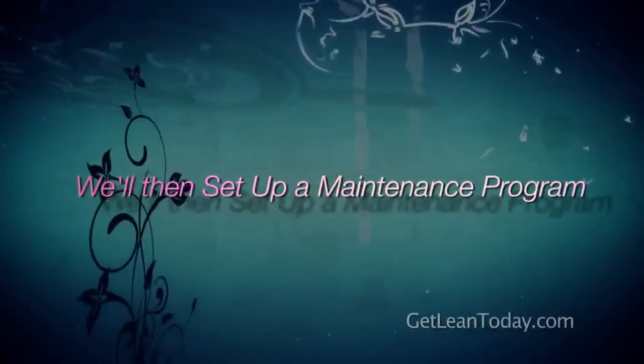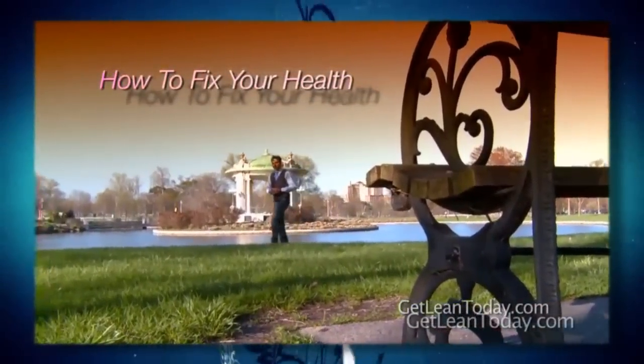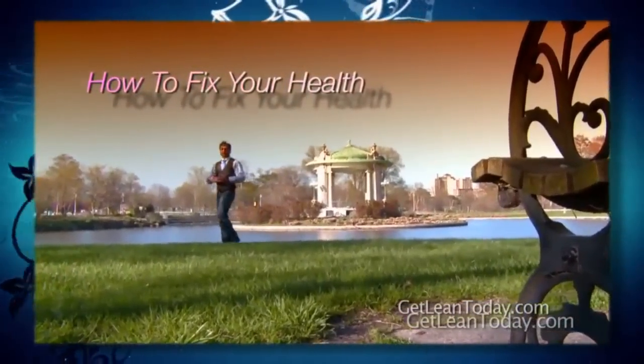This is the big picture — the bird's-eye view of how my clinical model works. I have another video on YouTube you may want to check out called 'How to Fix Your Health Program Overview,' which goes into more detail on my clinical model.